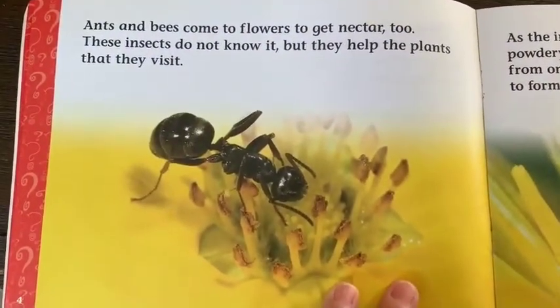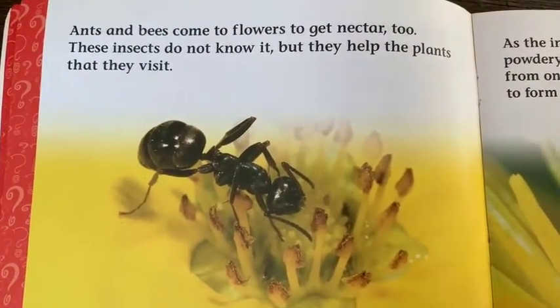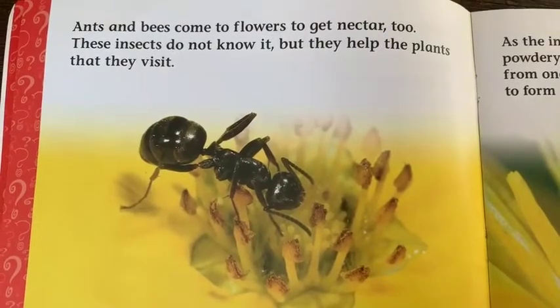Ants and bees come to flowers to get nectar too. These insects do not know it, but they help the plants that they visit.